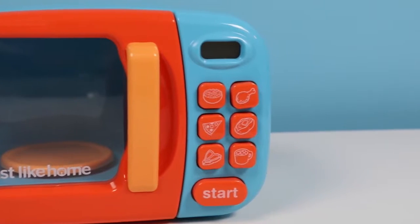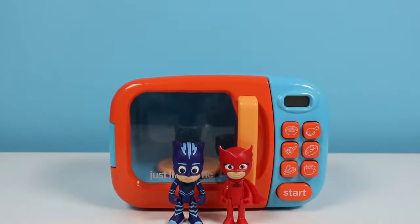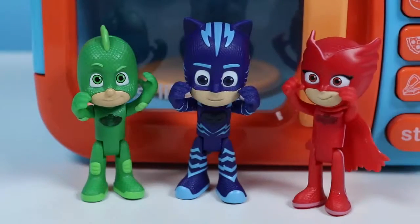I'm gonna need some help from my friends though! Oh, here they come now! Cat Boy! Owlette! Gekko! And we're the PJ Masks! PJ Masks, we're on our way! Into the night to save the day!